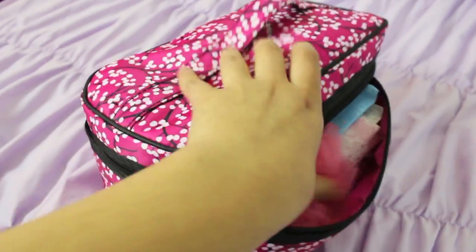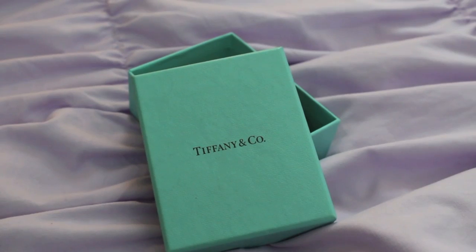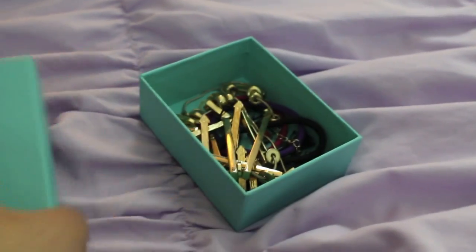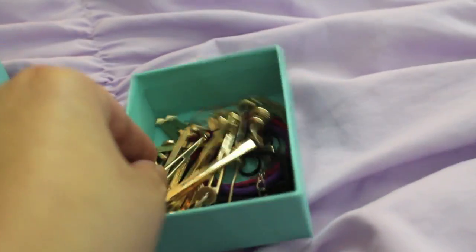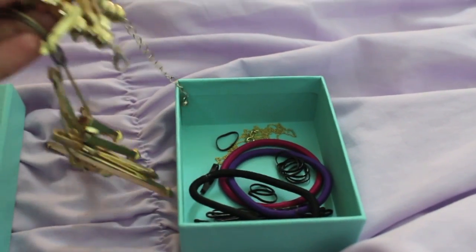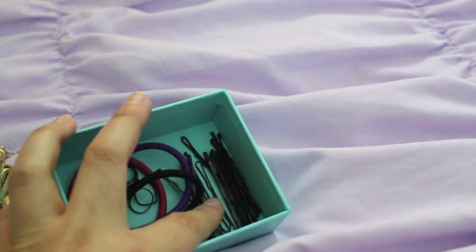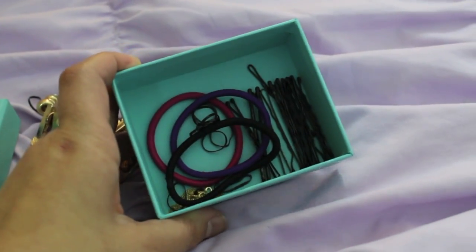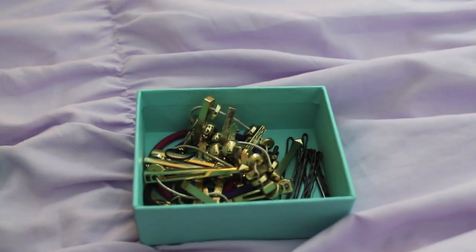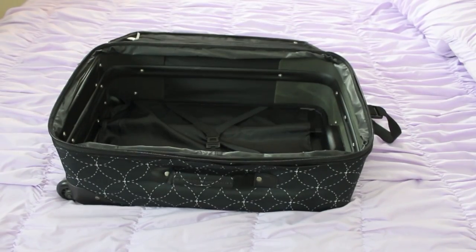I'm just going to zip up my toiletry bag and it's all ready to go. Another thing I like to pack is my accessories — I'll just use a small jewelry box, this one is from Tiffany's. I put my jewelry, hair ties, bobby pins, and all those small things in there. This works out perfectly because I actually don't bring a lot of accessories when I travel. I'll just stick that in my toiletry bag or makeup bag so it's secure and safe.